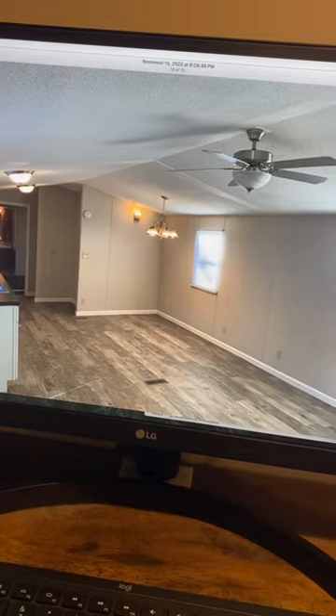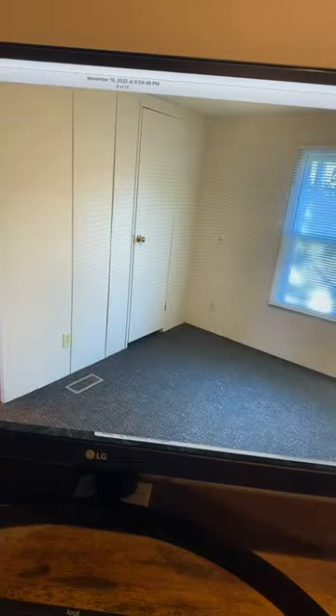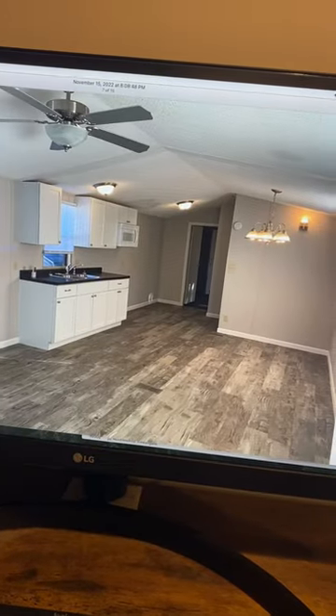And here's a couple shots of it after — much, much cleaner, a lot better. Pretty much redid the whole thing and rent it out for $750.